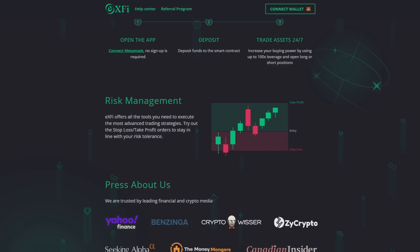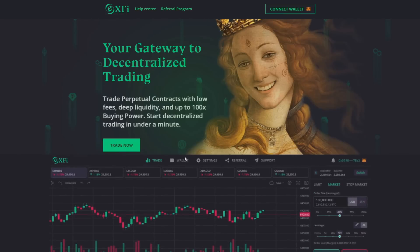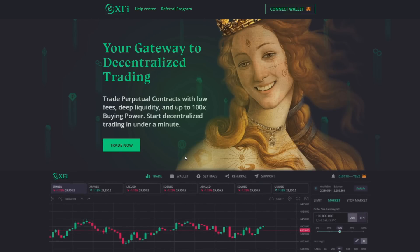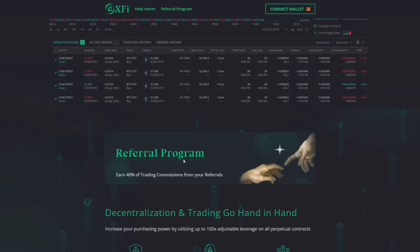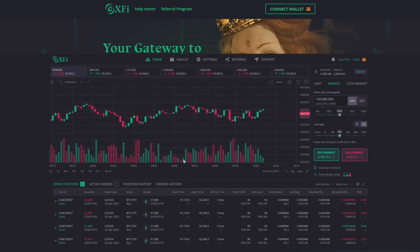And for risk management, X5 offers all the tools you need to execute the most advanced trading strategies — try out stop loss and take profit orders to stay in line with your risk tolerance. So if you like to take a risk, there is an option for you, but if you are a more stable player, there is also an option for you.